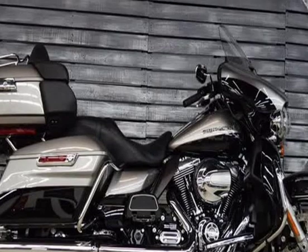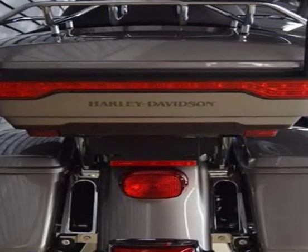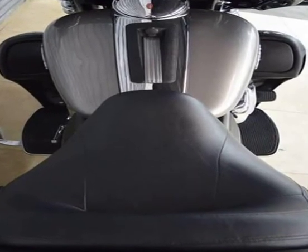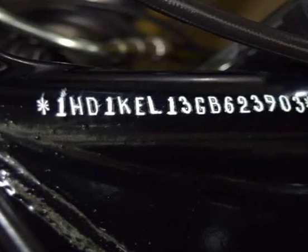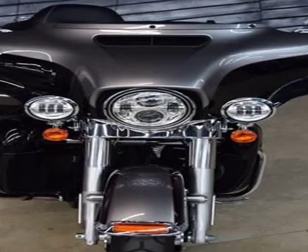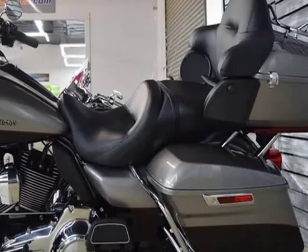Engine and transmission displacement: 1687.97 ccm, 103.00 cubic inches. Engine type: V2, four-stroke with integrated oil cooler. Power: 87.00 HP, 63.5 kW at 5,100 rpm. Torque: 138.00 Newton meters, 14.1 kg·m or 101.8 ft·lbs at 3,250 rpm.